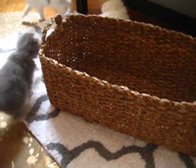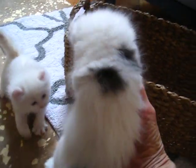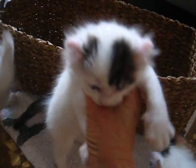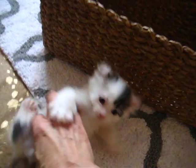Oh, everybody's out now. Look at that — they're just gone. Next we have over here, nibbling at my fingers, we have Carby. He's one of the ones being considered for a show-quality person. Look at Carby — he's beautiful. He's got those great big ears too. Carby is a brown tabby and white.